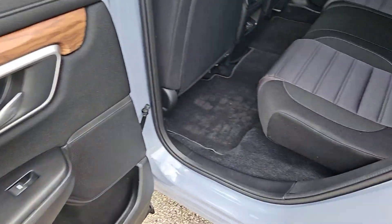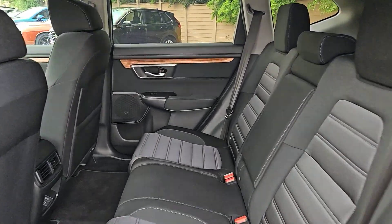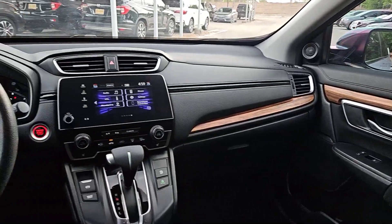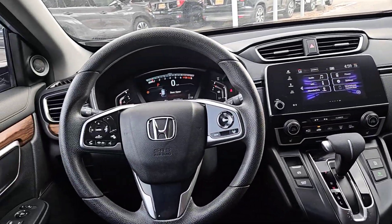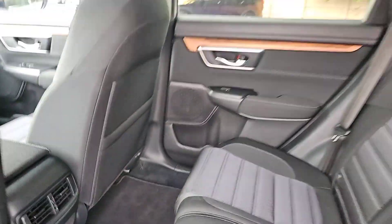These are just some of the great options this vehicle comes with: pre-collision system, intelligent auto on-off high beams, lane departure warning, keyless entry, moonroof, backup camera, premium sound system, satellite radio, fog lamps, and keyless start.